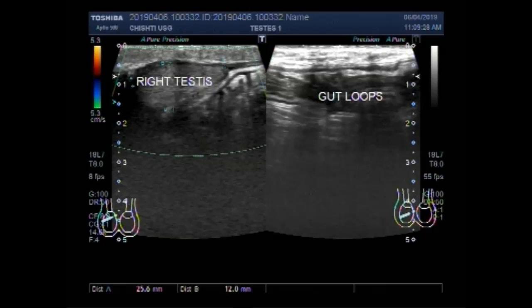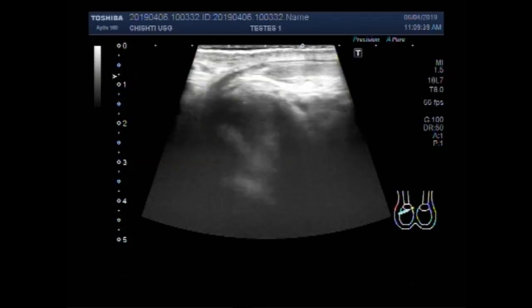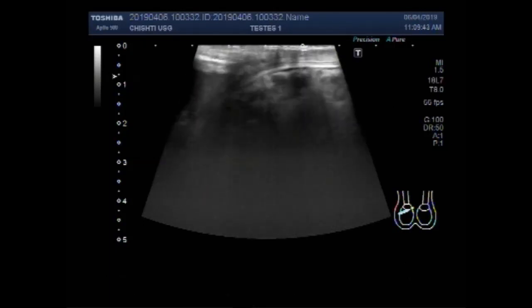Dear viewers, I hope you are all fine. This ultrasound video shows an inguinal hernia with a small size testes.